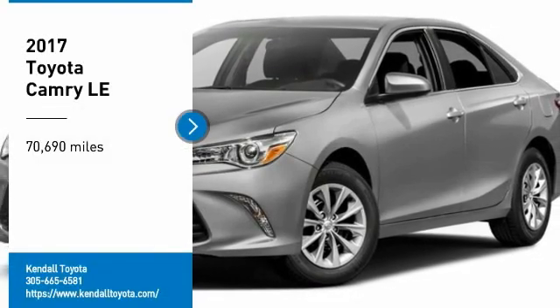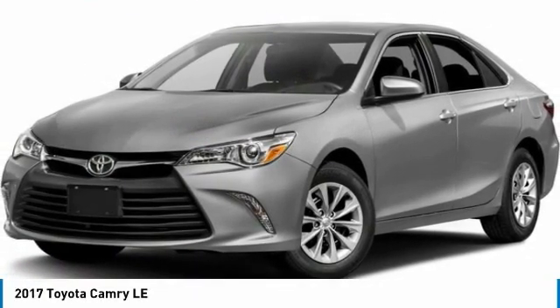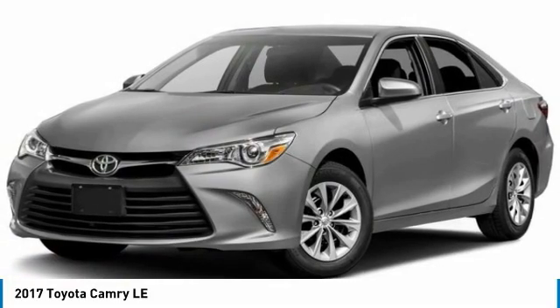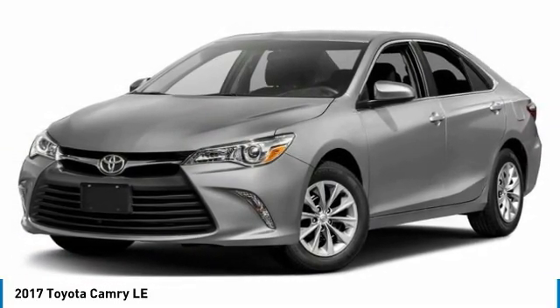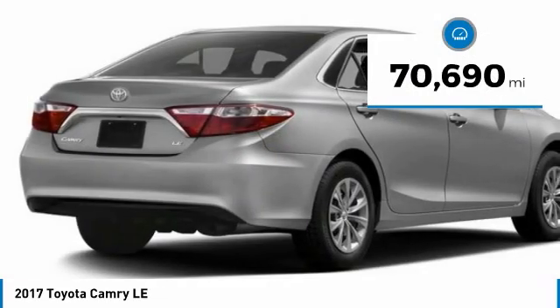You are going to love the 2017 Camry. Toyota Camry is an affordable midsize car, reliable and a great comfortable commuter car. This vehicle has less than 75,000 miles.